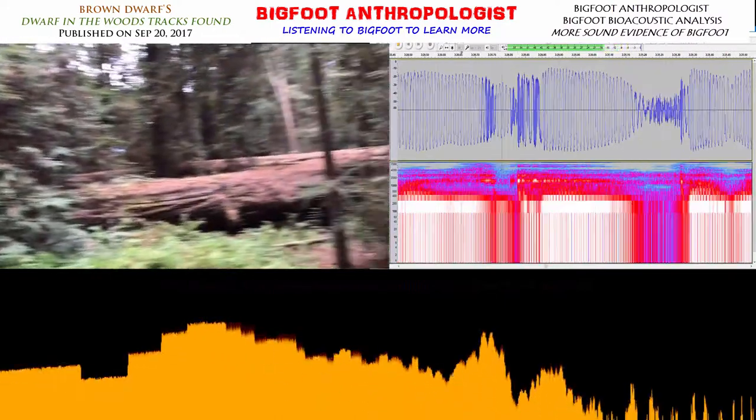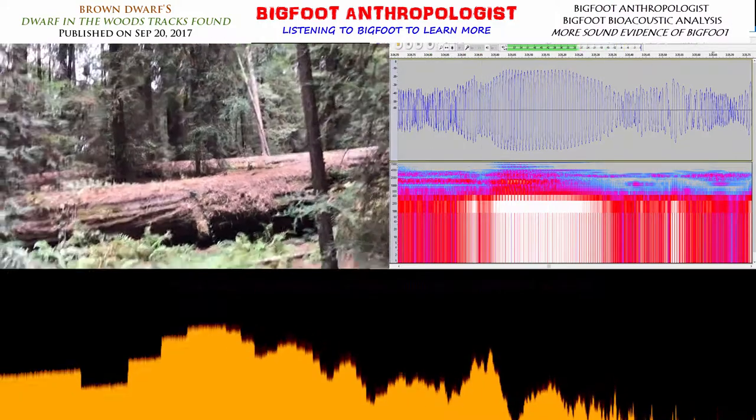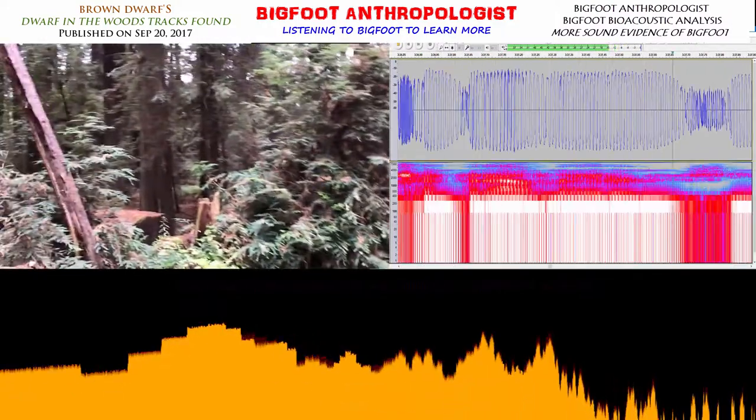I don't know what the hell that was. It just kind of felt like a stomp and a growl. Who knows. Check it out later — see if you can hear anything.